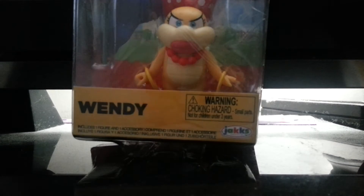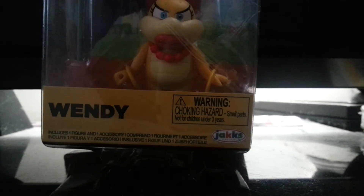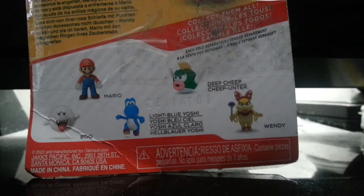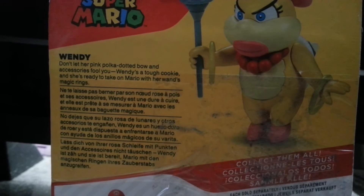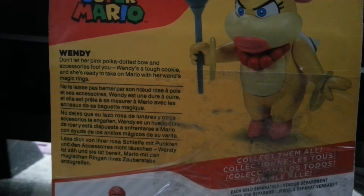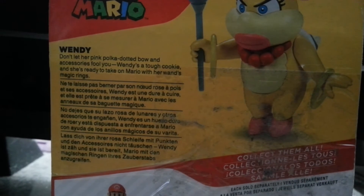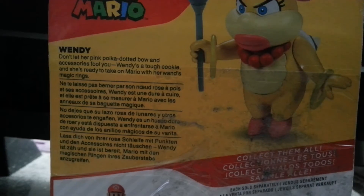Here's the box and it says Wendy includes one figure and one accessory. On the back it says, don't let her pink polka dotted bow and accessories fool you. Wendy's a tough cookie and she's ready to take on Mario with her wands and magic rings.